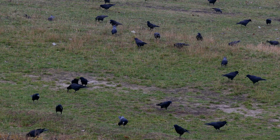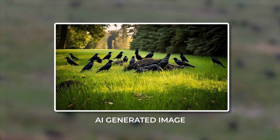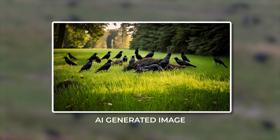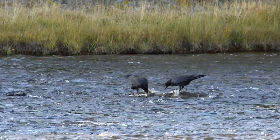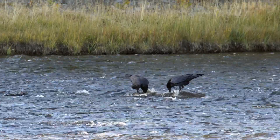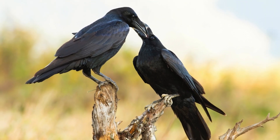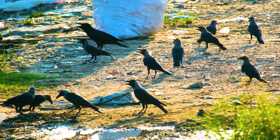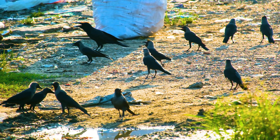Both species exhibit complex social dynamics within their communities. Crows have been observed holding funerals for their dead, gathering around a deceased member of their group in what appears to be a form of mourning or information sharing about potential dangers. Ravens, while less gregarious, engage in sophisticated social behaviors including reciprocal food sharing and coalition formation. In terms of their ecosystem roles, both crows and ravens are important scavengers, helping to clean up carrion and control pest populations.